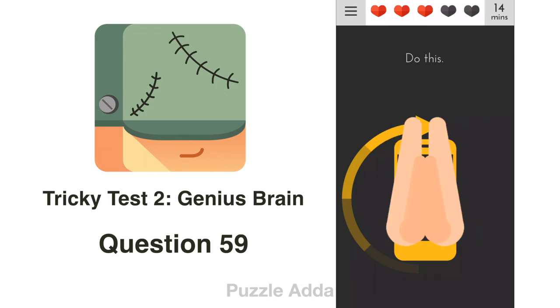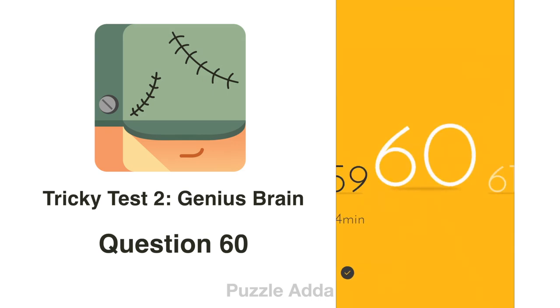Question 59: They are telling us to rotate our phone. We just had to rotate it.